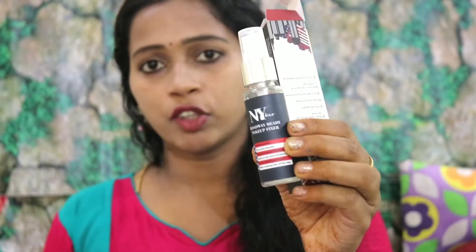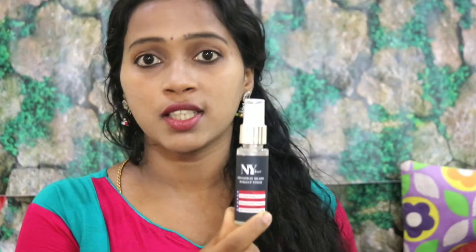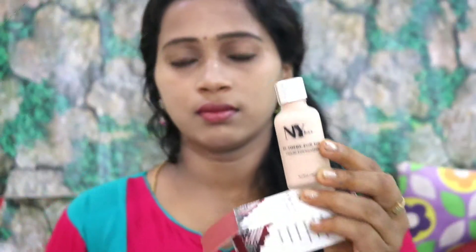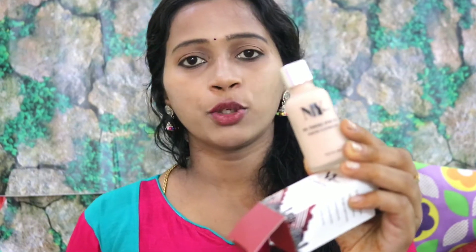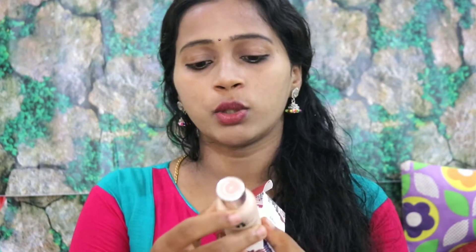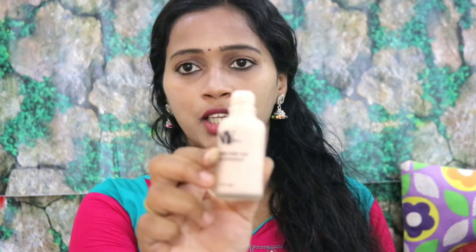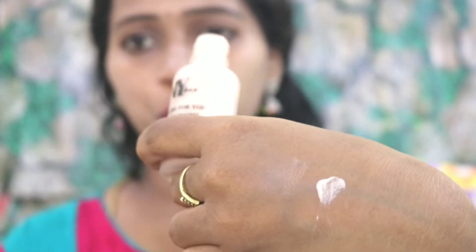This is the NYB Make-A-Fixer. It is very long-lasting. The price of this product is Rs. 180. A lot of girls use it — it is very light and neat. Next, the NYB liquid foundation. The quantity is 30ml and the price is Rs. 175. The shade number is 8, which is a light pink shade. It is a very long-lasting foundation.